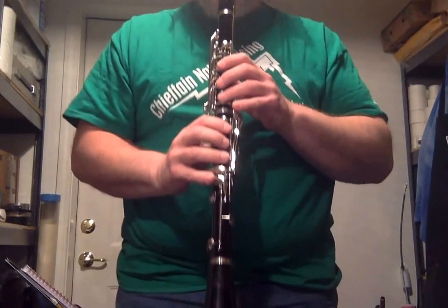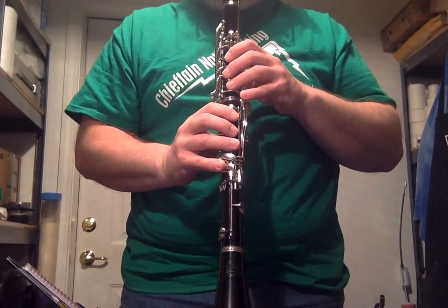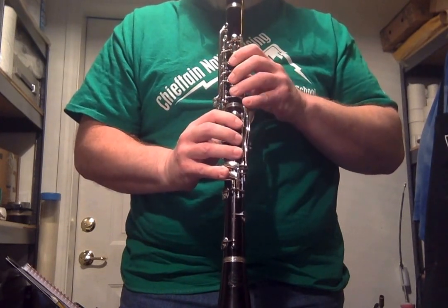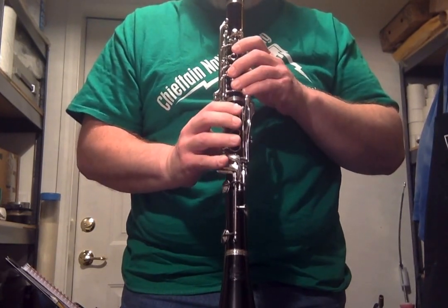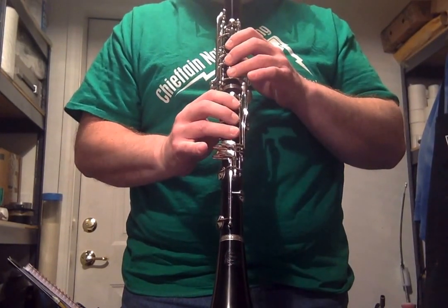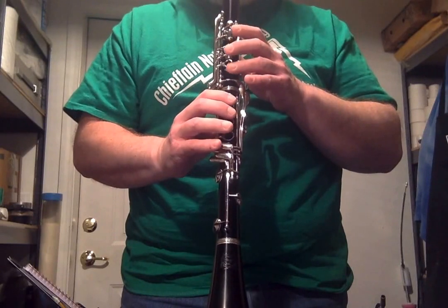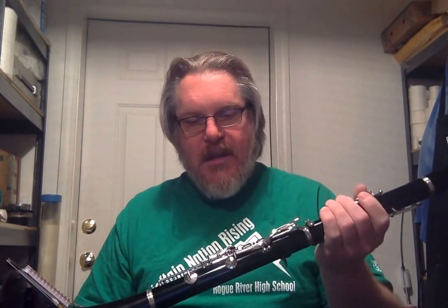It has a very nice tone. A couple more adjustments yet to do, but it will be available very shortly and I will play it for you now. It plays altissimo nicely, has a nice tone, and I'm getting used to the keys.